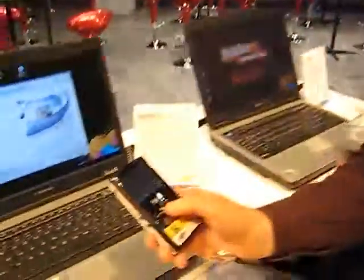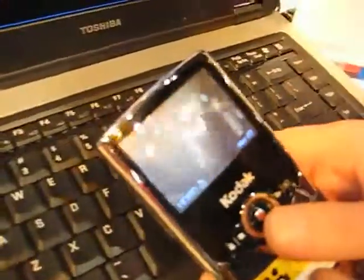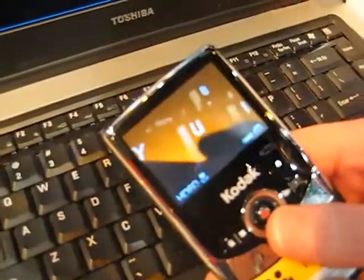Tell me, how close can you get with that macro feature? Very close, let me show you. You can see I'm able to get right up close to that keyboard. Wow, that is very close. It's crystal clear.